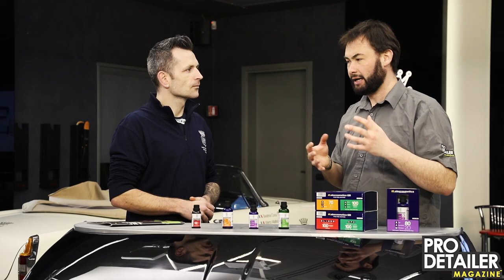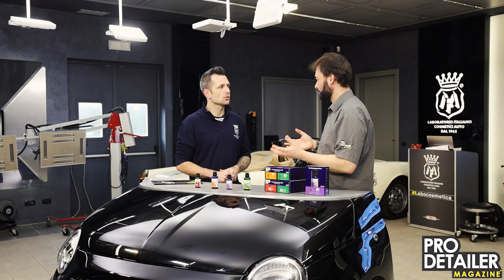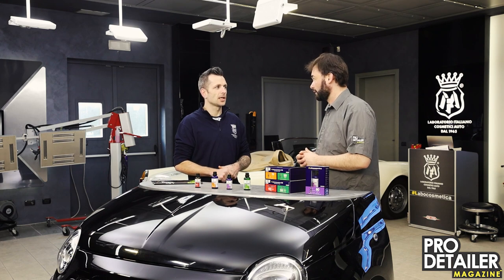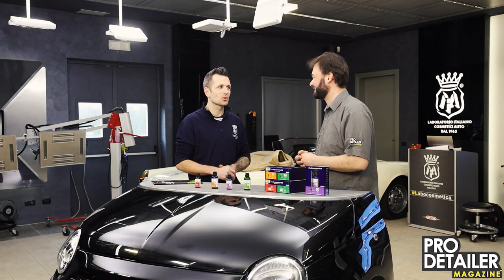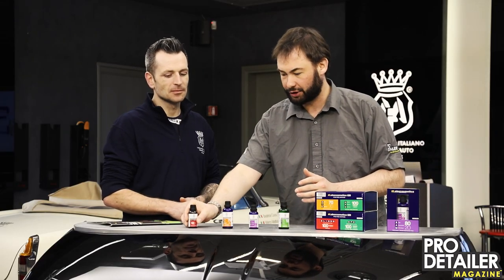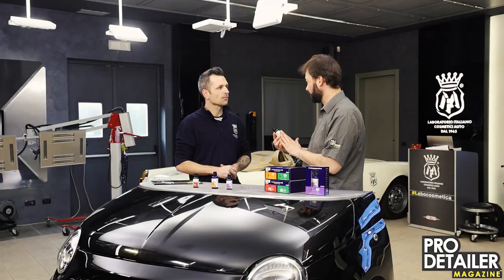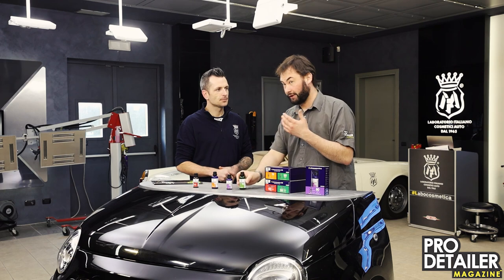There is an element of self-healing — some modern clear coat will have an element of self-healing with heat anyway. The same is true of the Blindo in that you can recover from light marring, very light marring. Because if you drag a key over the surface there will be a scratch that's going to be difficult to remove with self-healing. So the idea is we've got the physical protection 100% and the chemical protection 100%, and at the moment you don't get the chemical protection 100% on its own.